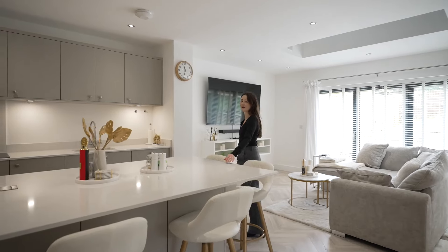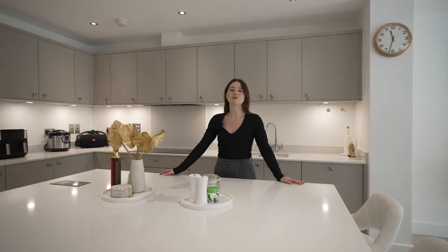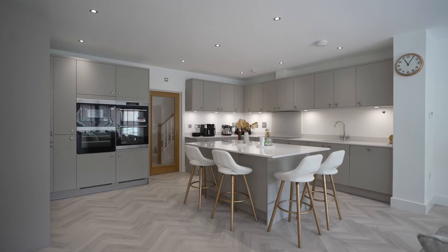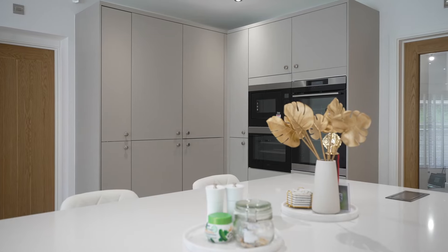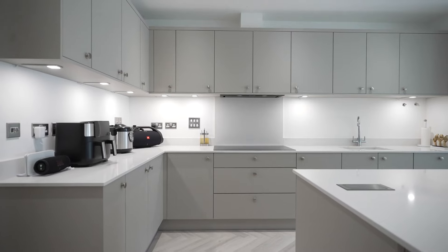Here we are in this immaculate open plan kitchen with this stunning breakfast island and bifolding doors that lead into the garden. The kitchen also comprises of AEG integrated appliances and stunning quartz worktops.